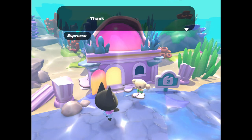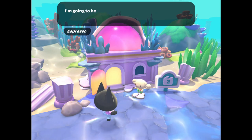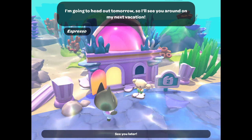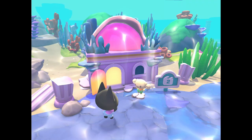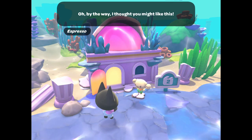In order to grow your friendship and make him a permanent resident on your island, you will want to complete the daily task that he has requested each time he comes to visit. You will also want to talk to him each time he comes to your island, as he will give you a hot cocoa in return.